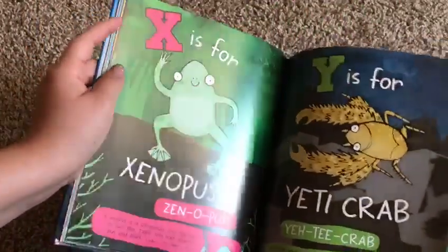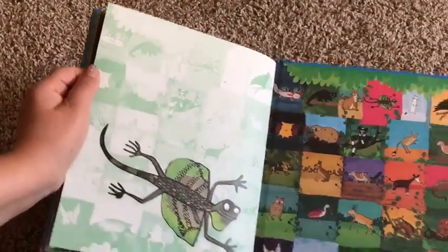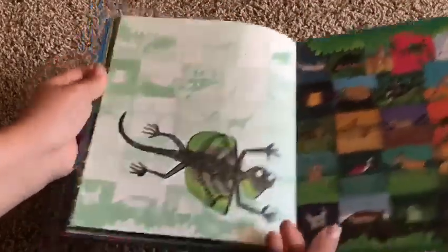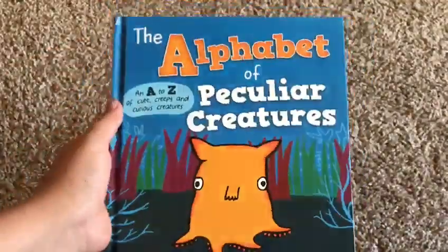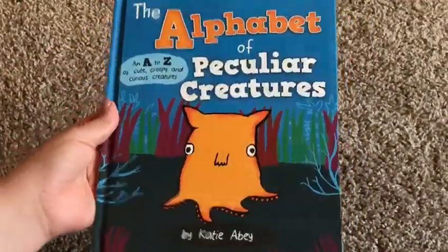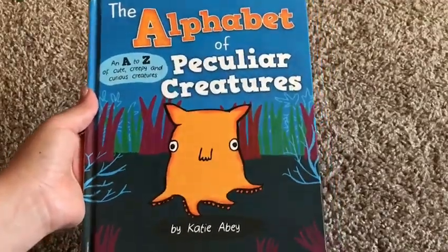The Yeti Crab and the Zebu — and that's the end of this book. So it's really educational, it's really fun. This one is $11.99. It's one of our new books now available on your book consultant's website, or at usbornebookswithlaura.com. Thanks for watching.